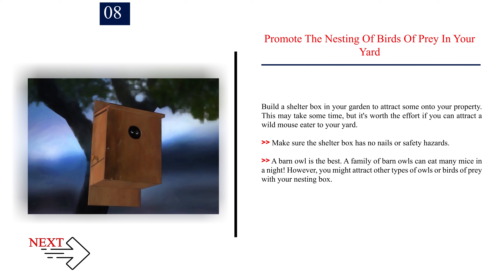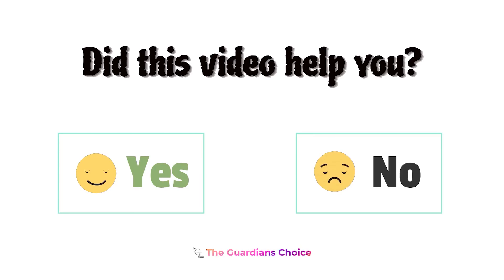Number 8: Promote the nesting of birds of prey in your yard. Build a shelter box in your garden to attract them to your property. This may take some time, but it's worth the effort if you can attract a wild mouse eater to your yard. Make sure the shelter box has no nails or safety hazards. A barn owl is the best — a family of barn owls can eat many mice in a night. However, you might attract other types of owls or birds of prey with your nesting box.